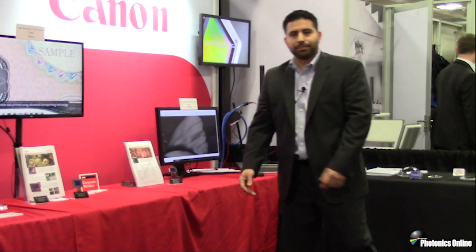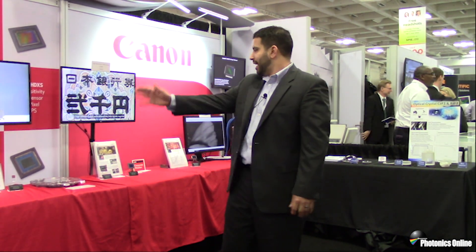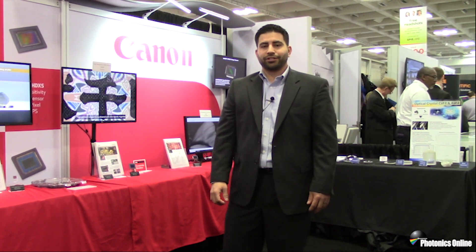Please come down to Photonics West and visit us in booth 5546, or contact us if you have specialized needs for sensors in any of these areas. We'd be happy to help you find the right sensor for your application. Thank you very much.